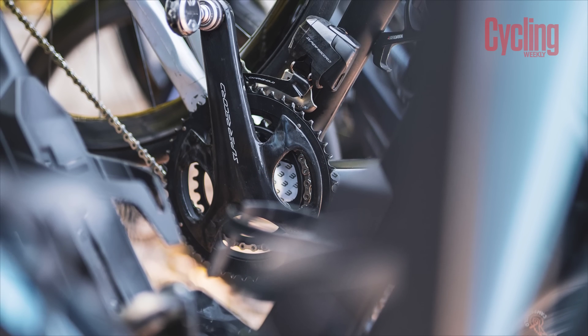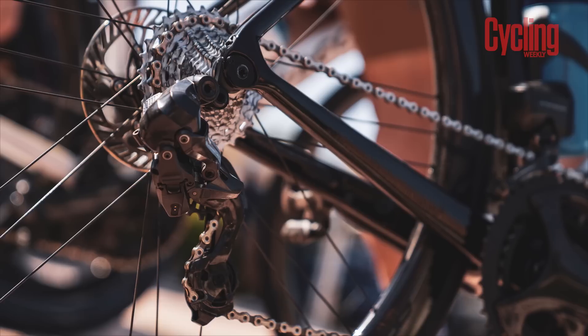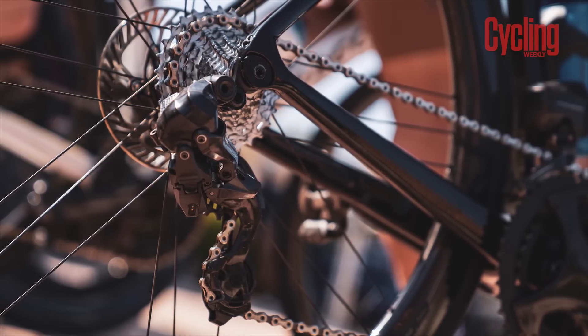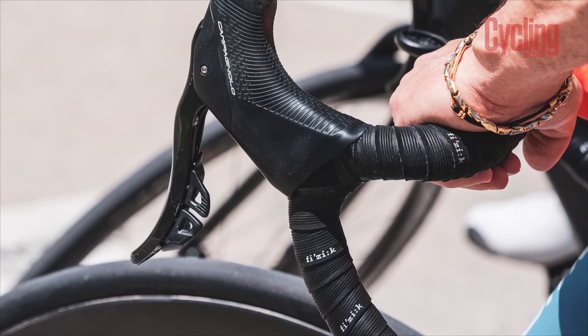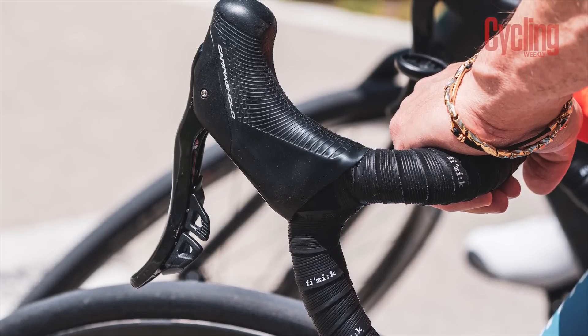Earlier this week we saw the launch of the new Campagnolo Super Record wireless groupset and it was a groupset that was kind of long overdue. Part of the reason why it took so long for Campagnolo to come out with it is because, in the words of one of their founders, the pathway of development was paved with patents.